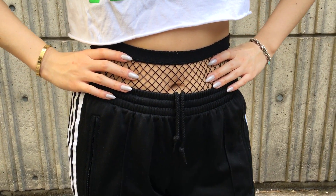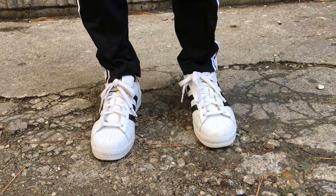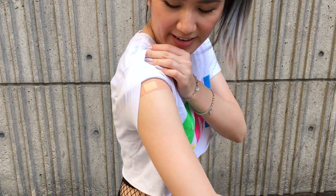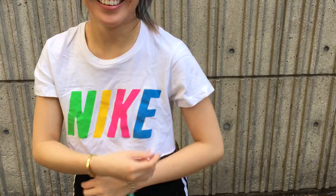Here's me trying out the fishnet over the belly trend. Let me know if you guys like that or not. I have mixed feelings about it, but I wanted to show you guys my band-aids because I'm buff from getting two vaccines on each arm.